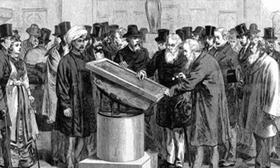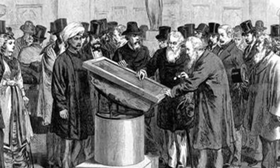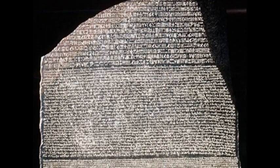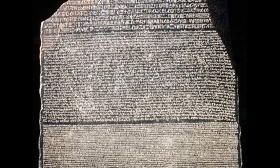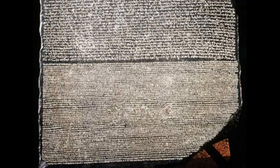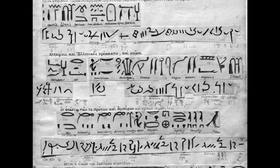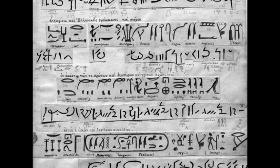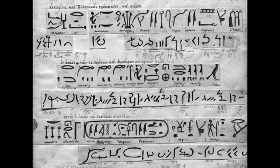These copies soon made their way to universities and museums around the world. The inscription on the stone is a decree written in three different scripts: Ancient Egyptian hieroglyphs, Demotic, and Ancient Greek. It is because the scripts effectively convey the same message that transliteration between them was able to take place.